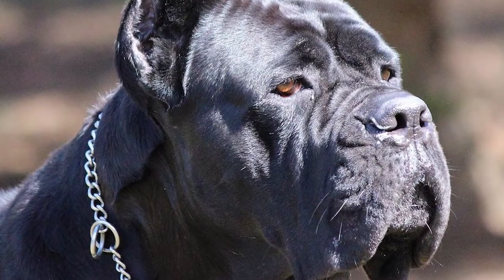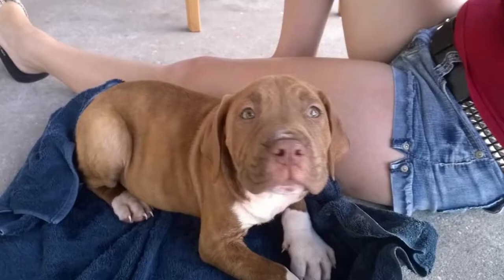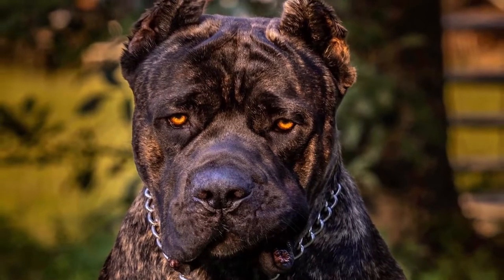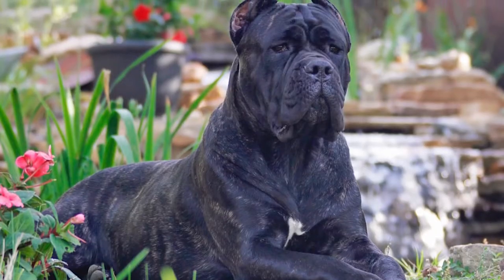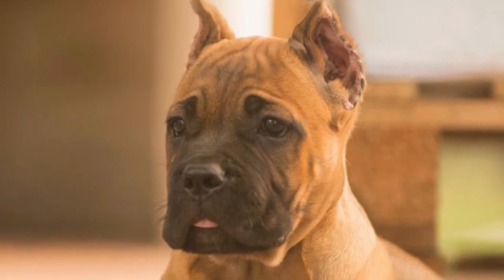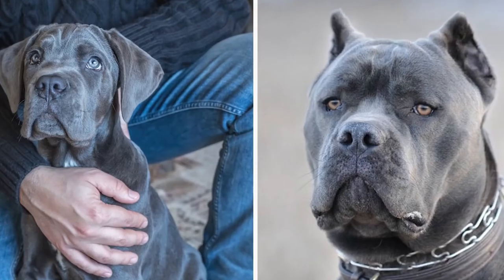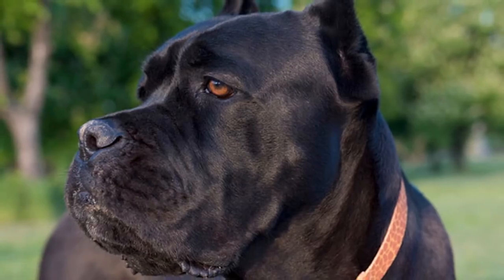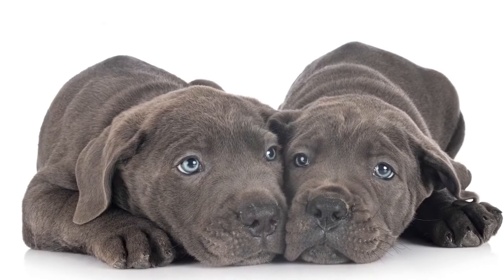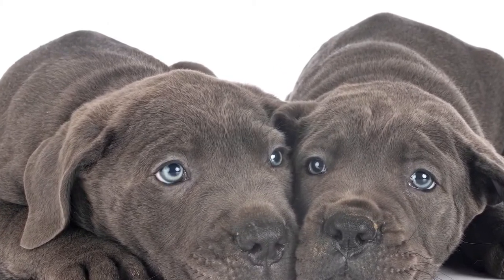The Cane Corso's short, double-layered coat can be black, grey, fawn, red, or brindle of any of those shades. The coat's texture is coarse, thick, and sometimes tufted. This breed's almond-shaped eyes vary in color and can be different shades of brown or even yellow or blue, although according to the American Kennel Club's breed standard, those with blue and yellow eyes are ineligible to compete in an AKC competition.